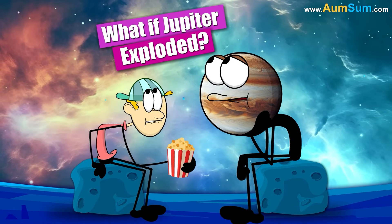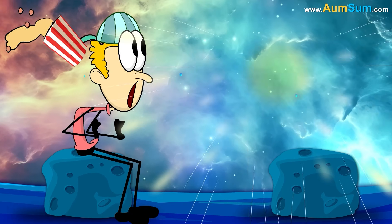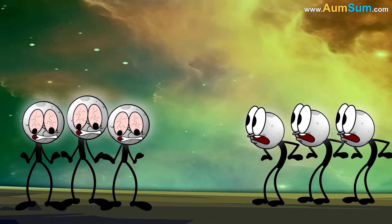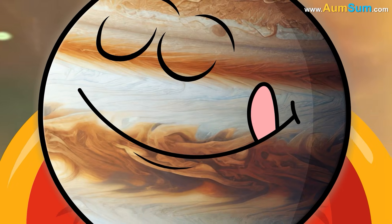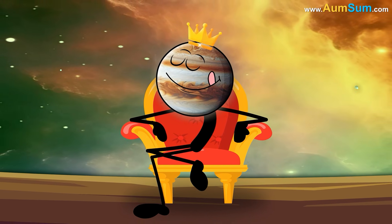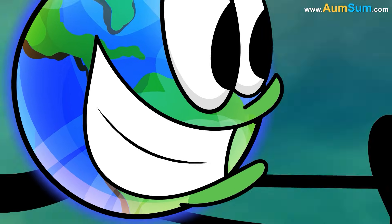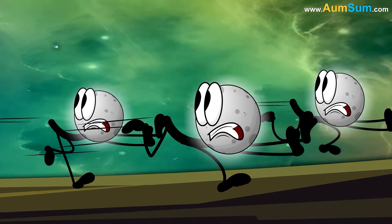What if Jupiter exploded? Firstly, all of Jupiter's moons may also start exploding one by one. Secondly, Jupiter is the largest planet in our solar system — if Jupiter exploded, Saturn would become the largest. Lastly, Earth may start running after Jupiter's moons.